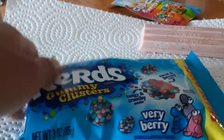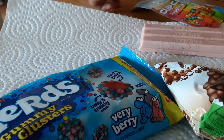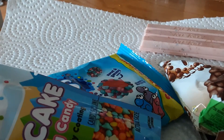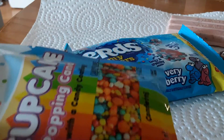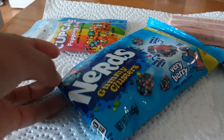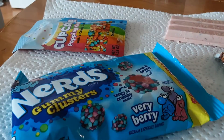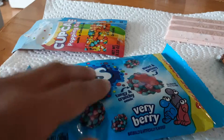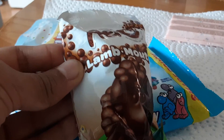So, guys, if you want to see me opening any of these in the next video, give me four likes. If we get four likes, I'll open the Arrow Lamb. If I get four likes for that video, I'll open the Nerds Gummy Clusters.